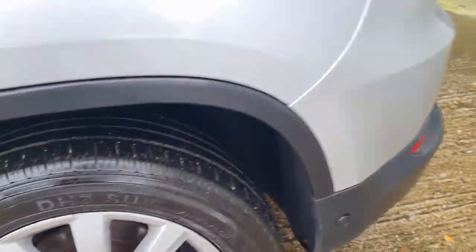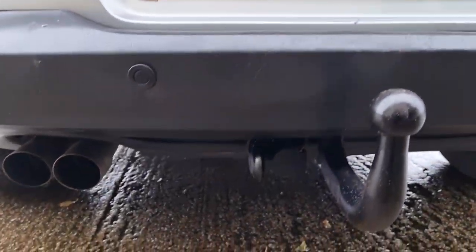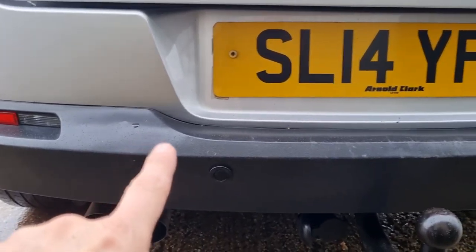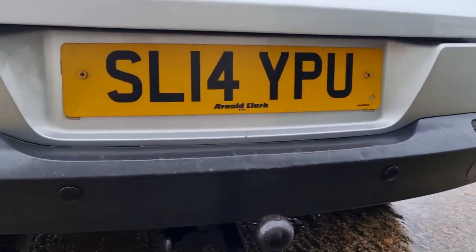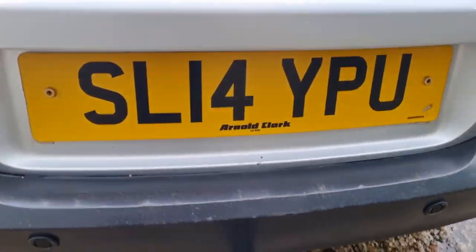Rear parking sensors — they all work. It's got a tow bar, it's got a single plug. The bumper's a little bit used — this car has obviously been somebody's holiday car, so there's a few marks on there.